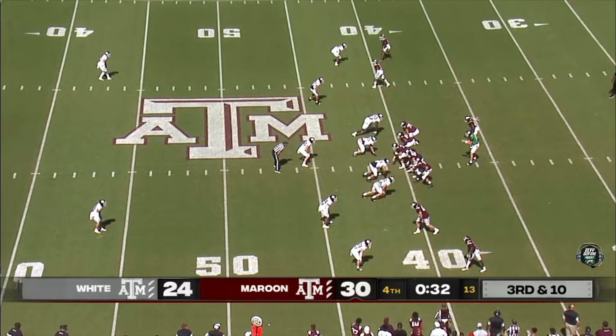And here's that man again coming off the edge — over that distance.